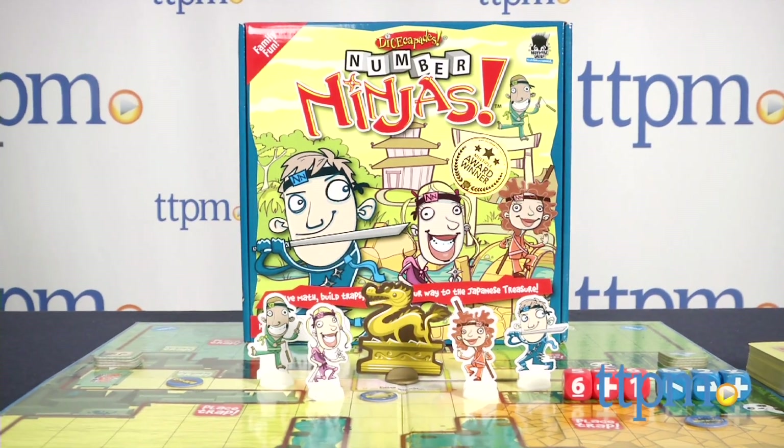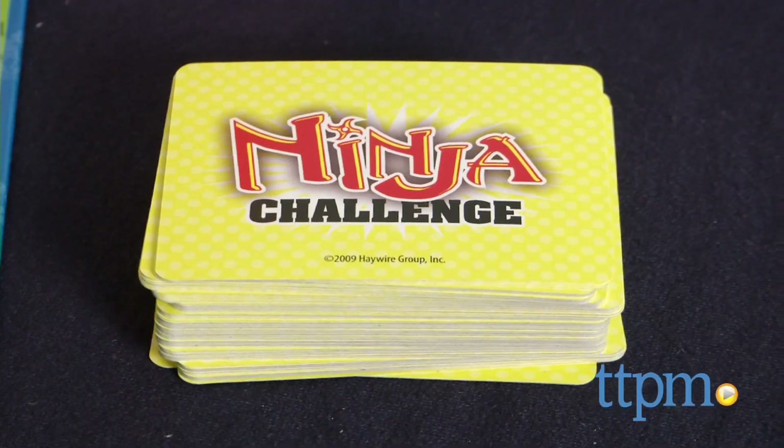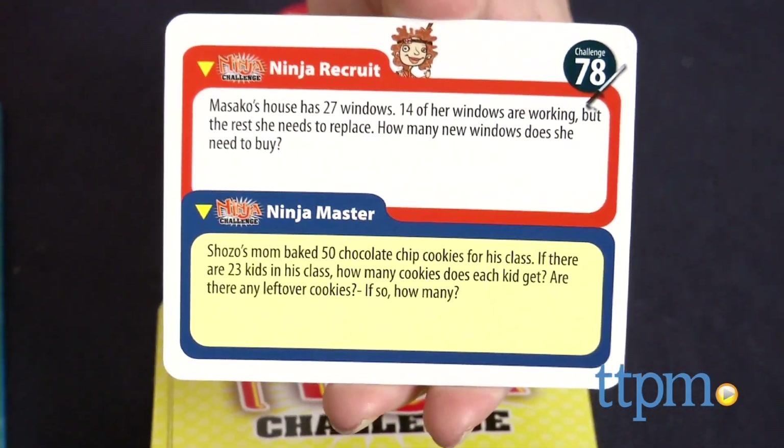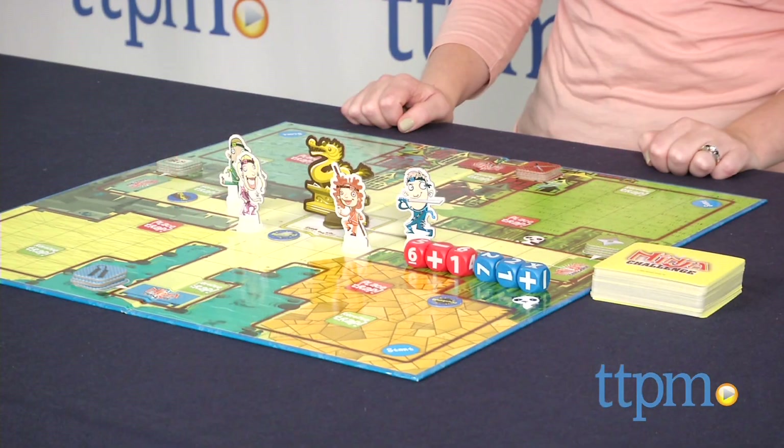This game is a fun way for kids to practice their math skills. With two levels of play, the whole family can play together regardless of age or math skill level. Kids of course will like being able to progress to ninja master once they've got basic addition and subtraction down.